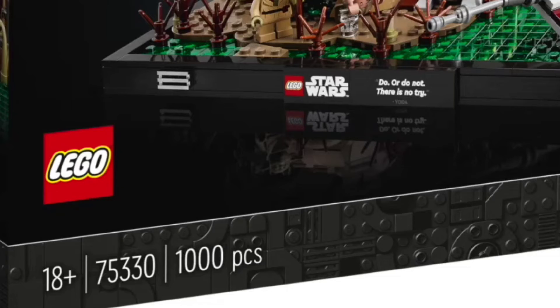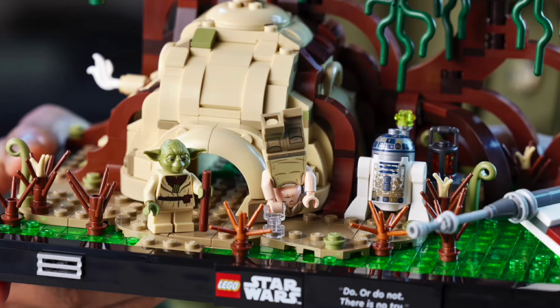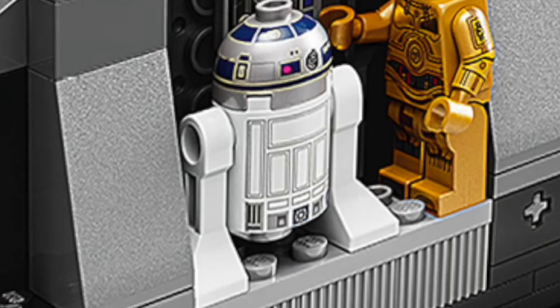Next up, we have the Training on Dagobah set, which has exactly 1,000 pieces — I don't think I've seen many LEGO sets at that count — and will be retailing for $80, which I originally thought was going to be a little bit overpriced, but now looking at it I can sort of understand the price. Obviously we have Yoda out front as well as a really cool Luke, and my favorite part of this set is probably the R2-D2. This R2-D2 is covered in mud, and from another image we can see he has backprinting, which is a first for R2-D2. I expect to see it in every other R2-D2 going forward, because it just looks really, really good.